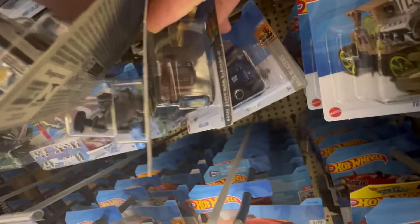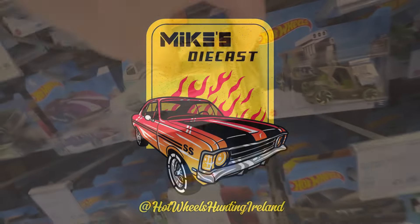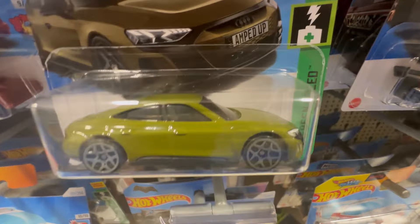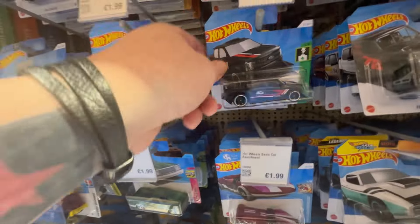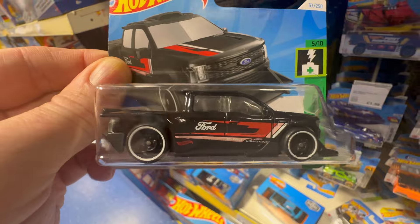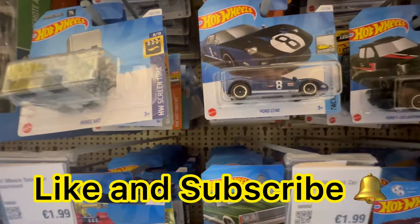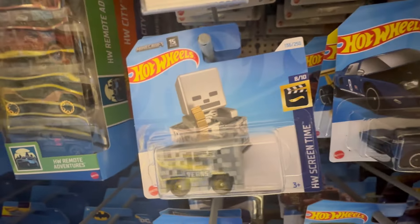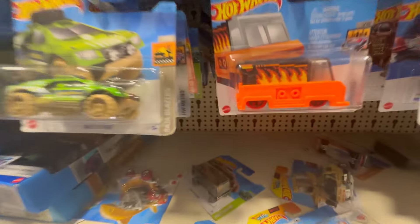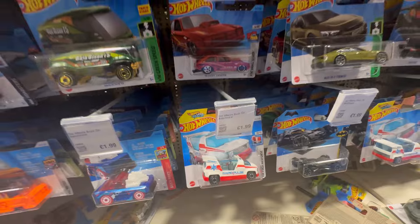We are on our boot and crutches, giving it up for the channel today. There's the new Lightning, really nice in black — super cool casting, that livery and color are very nice. We've got the new GT there, nice livery, and the Minecraft car — 15 years, very cool with the brick livery.